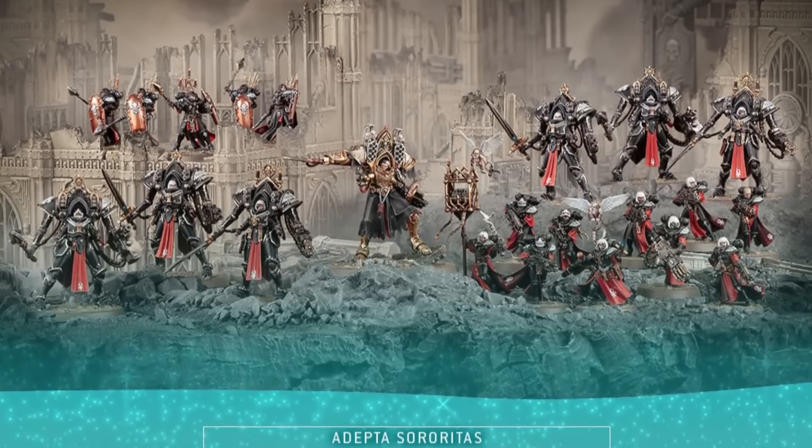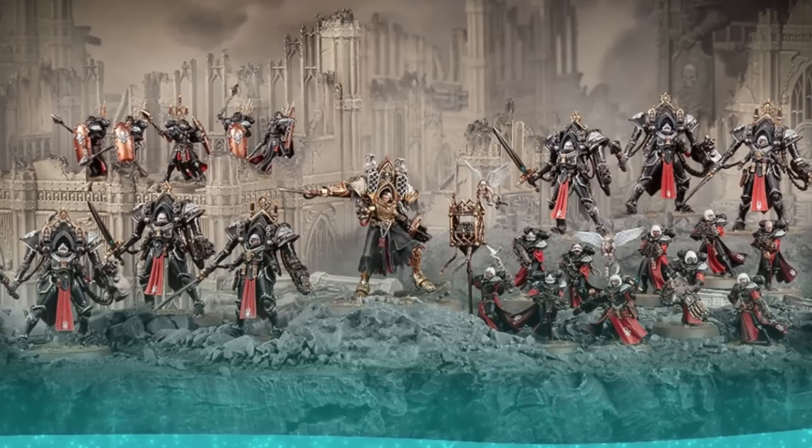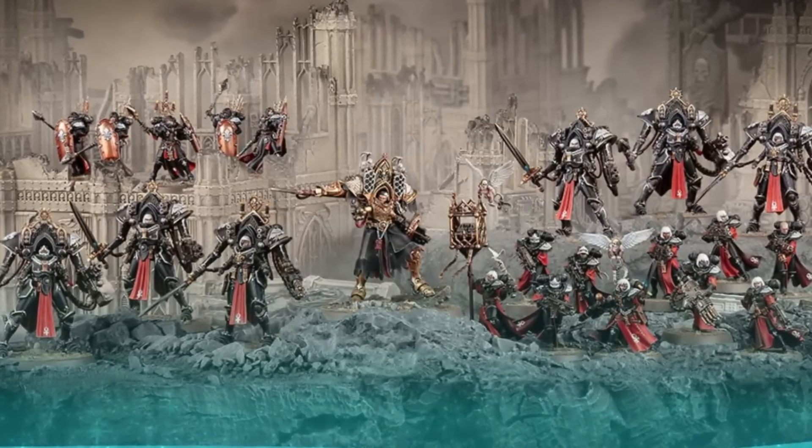Number two is the Adeptus Sororitas Sanctorum Guard. These battleforce boxes are very much for players new to the faction. This set includes Morvin Vol, an incredible force multiplier who can grant full re-rolls to any Core-keyworded Sororitas unit — which includes everything in the Sanctorum Guard box. The box contains 10 Battle Sisters, two kits of three Paragon War Suits, and five Celestial Sacrosancts. The Sacrosancts are fine but don't see a ton of competitive play, generally overshadowed by Zephyrim or Repentia.